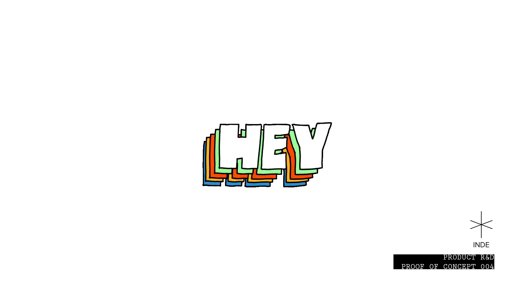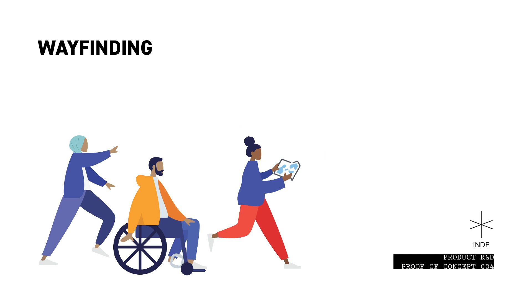Hello and welcome back to Indy's fourth product R&D video. Today let's take a deeper look at some of our work in wayfinding with mobile AR.